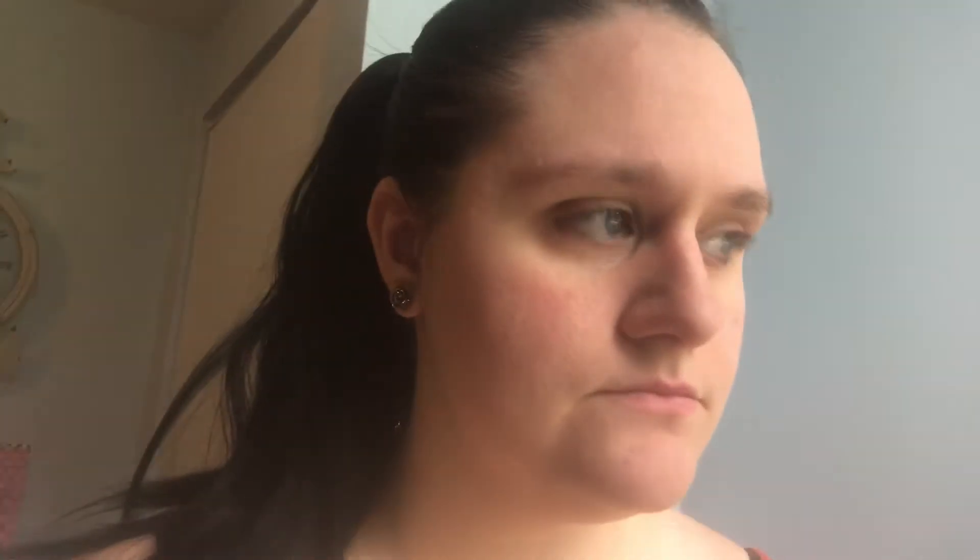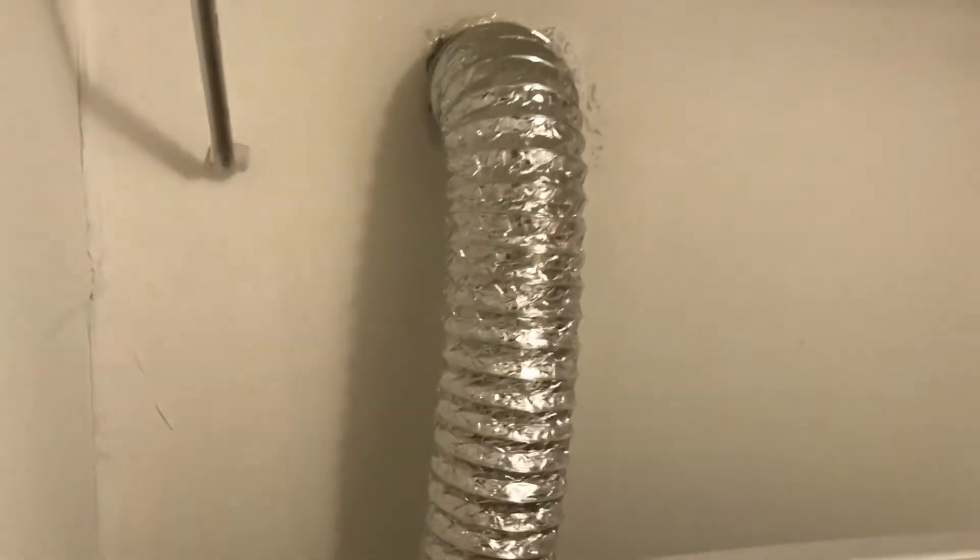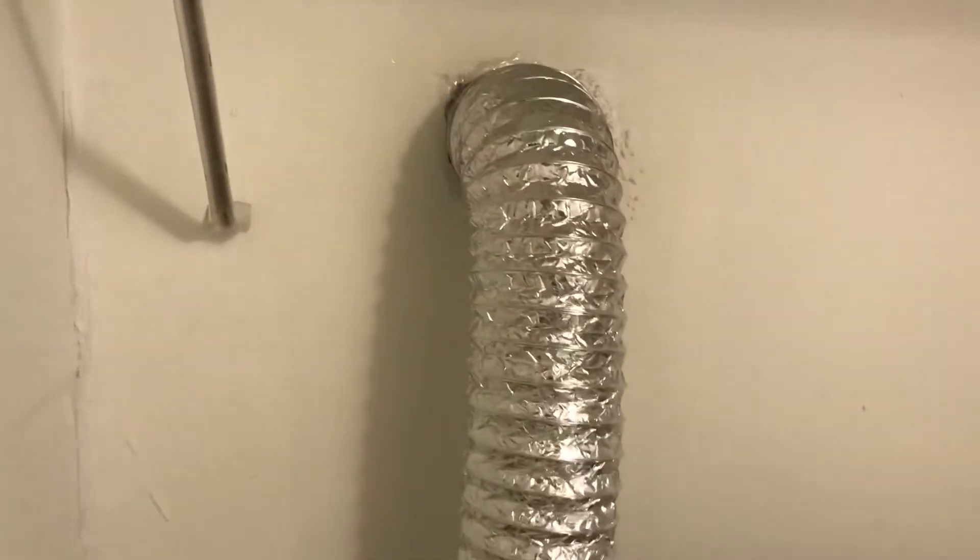They keep hitting against this glass too — it's like they're trying to get me. Not going to get me, not unless you figure out a way to come in through the dryer. Please don't figure out how to come in through the dryer. They are legitimately running into the glass like they're trying to sting my face. I can't even deal with this.